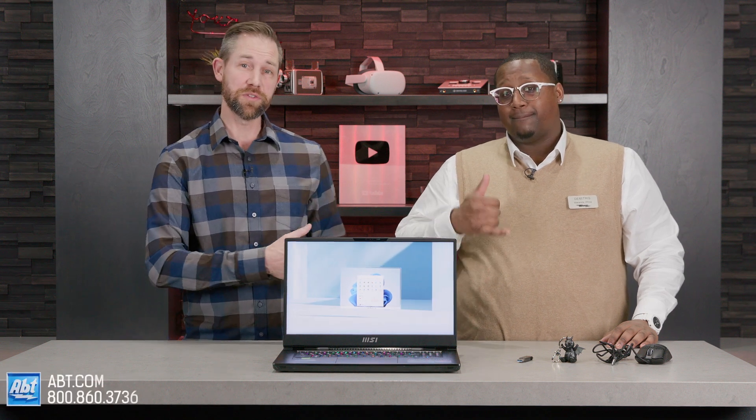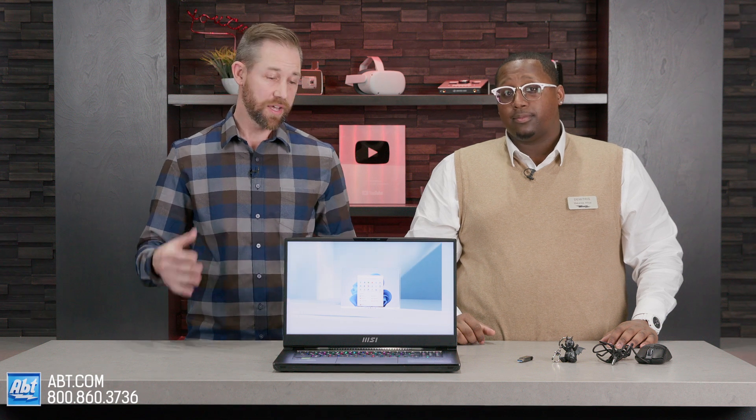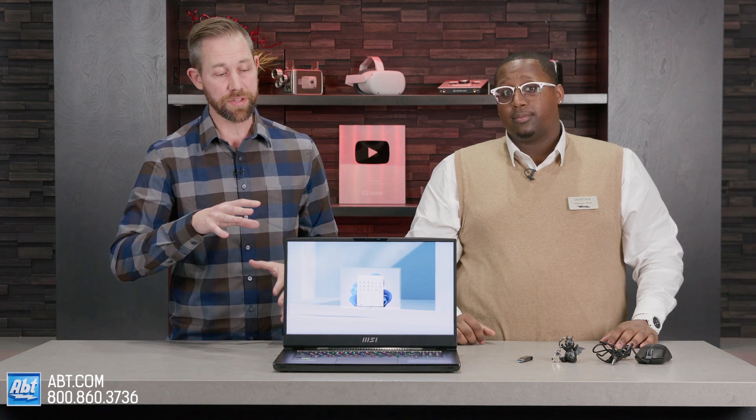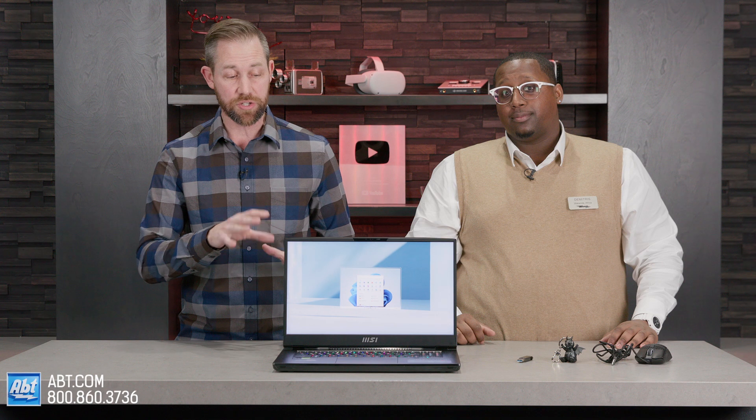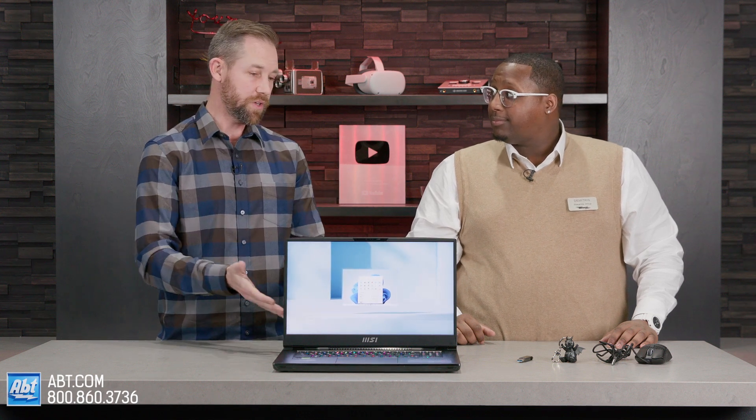Hey everybody, Carl here from APT and we've got our old pal Dimitris here with us to talk about computers today. He's one of our computer experts down in our Kinect store. He's going to show us a little bit more about this MSI Titan GT77 computer. Dimitris, what are we looking at here?